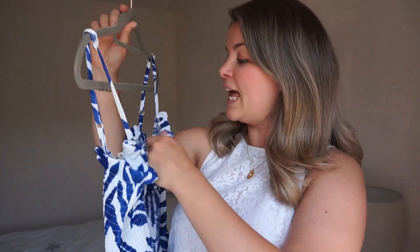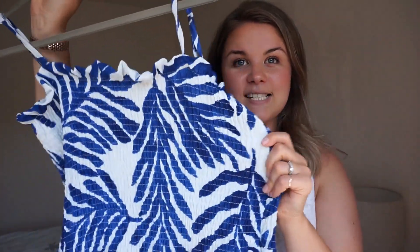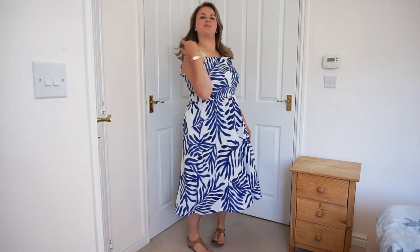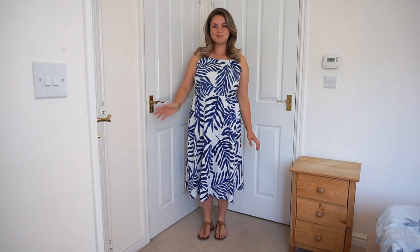Next up in dresses, we have this lovely little smocked number from H&M, and this one was only £12.99 — quite the bargain. I bought it because of this elasticated smocking. You can just slip the straps off and have it strapless if you'd like, so very good for getting a nice even tan. I love the pattern and the colours, and it is really well made — not see-through at all. I just really wanted a very easy, throw-on, easy breezy dress.